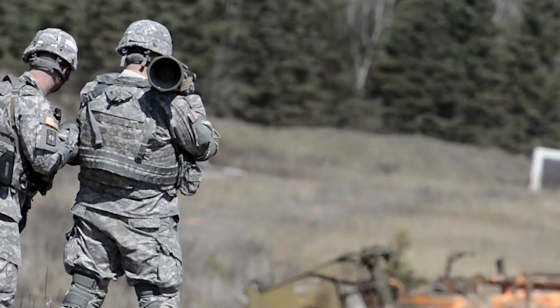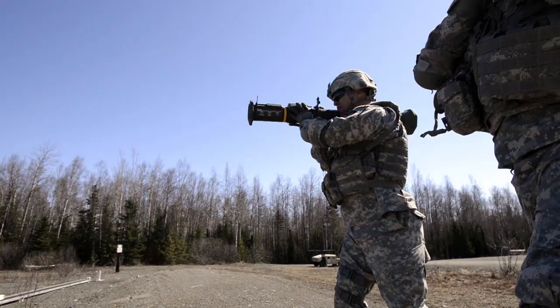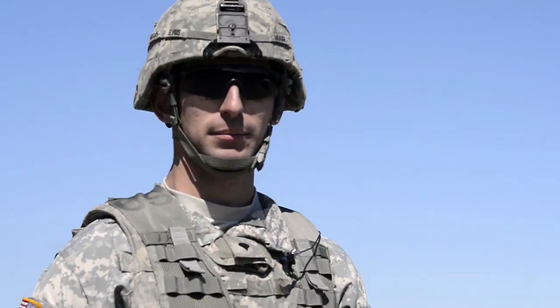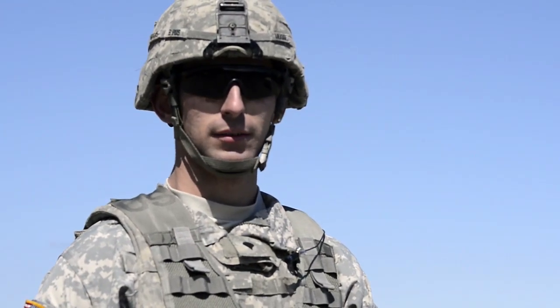You never know what you're going to encounter downrange — whether it's an armored truck, a bunker, or troops out in the open. Anything that needs to be suppressed, you've got to know how to use the weapon to get the job done.